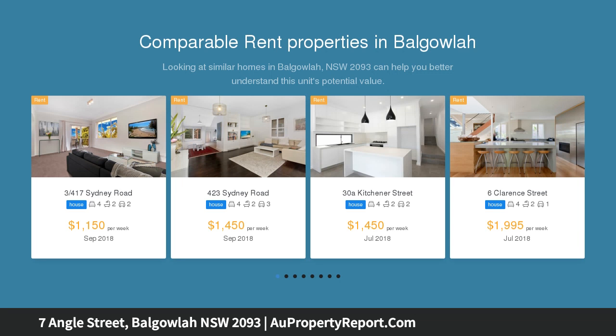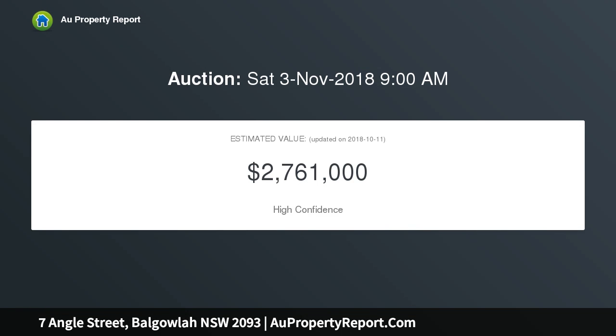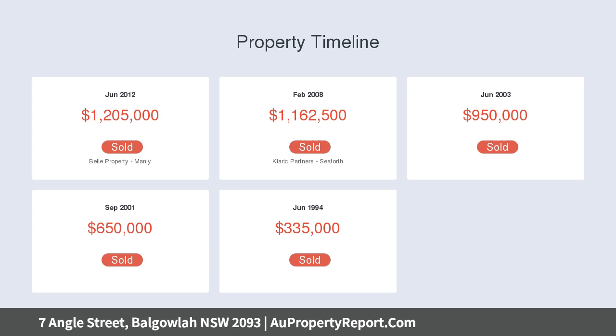Offering a modern, free-flowing floor plan with bright and spacious living and private and impressive alfresco entertaining. This beautifully updated home is ideally located for instant access to shops and public transport, and for swift passage to Manly and the city.